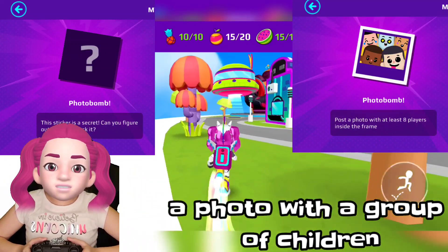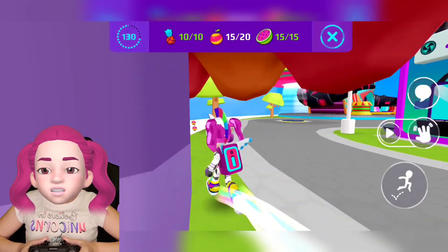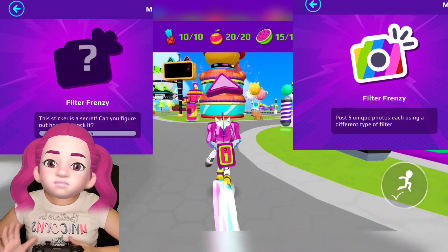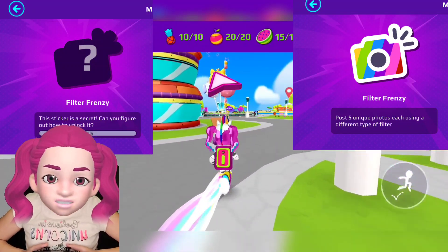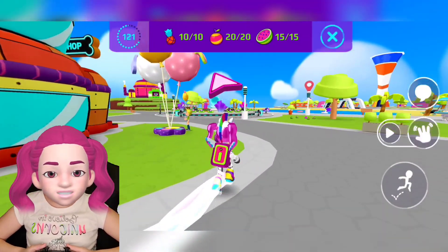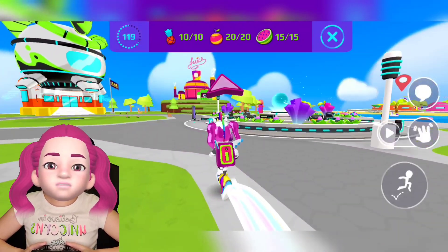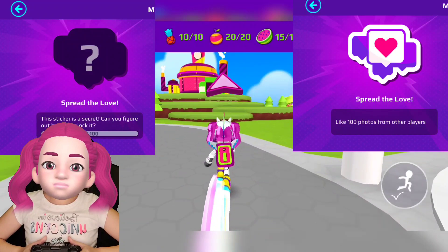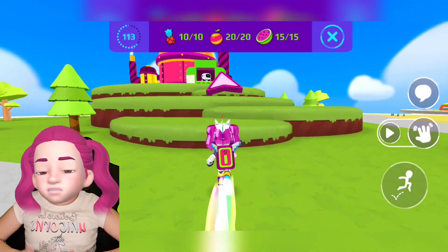And here is: take a picture with people — you have to join me online to do that. Here is: post five unique pictures using a filter. Wow, that's very cool! Now for the next one — here is: get 100 likes from other players.